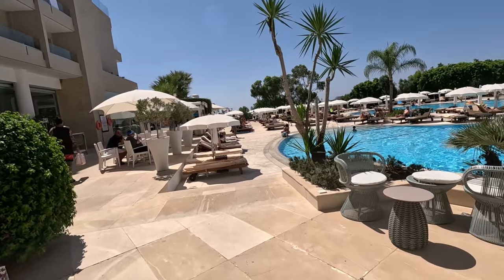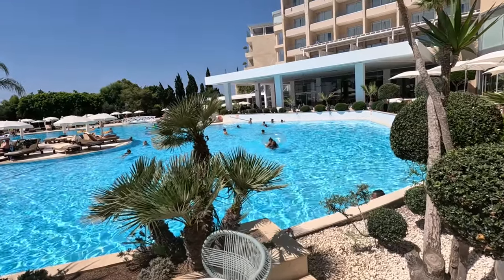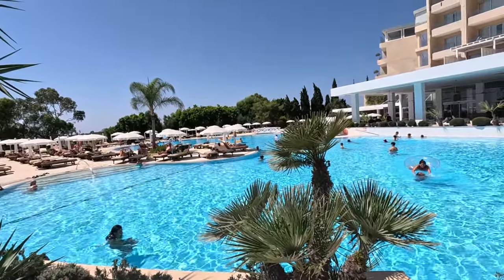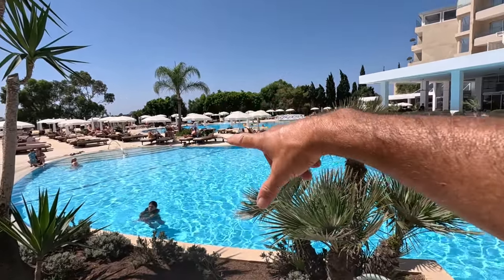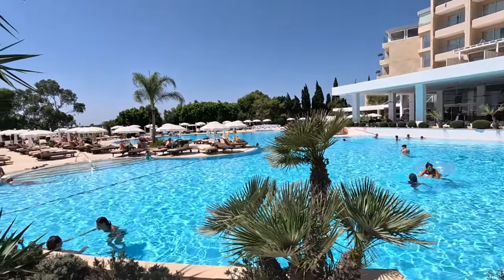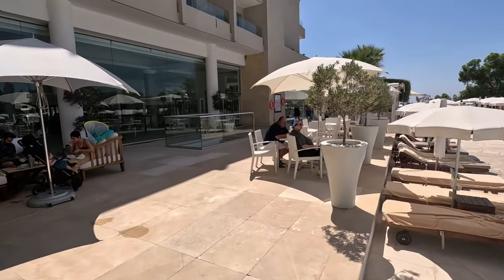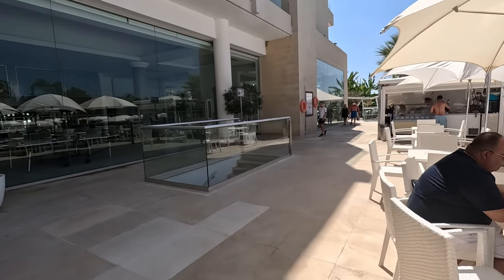Let's have a look down here. Before we look down there, let's have a look at the pool from here. It's a bit curly-whirly — you go round there, then it turns, and there's another big area, then there's a bridge. We'll go over the bridge later. Sunbeds and umbrellas everywhere, with beautiful cushions on those sunbeds.